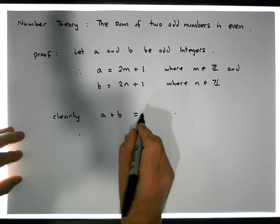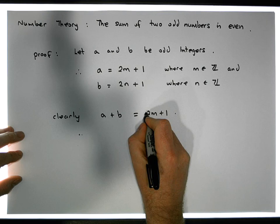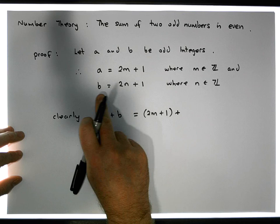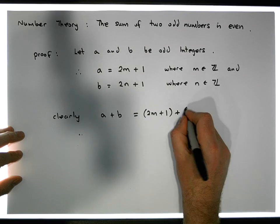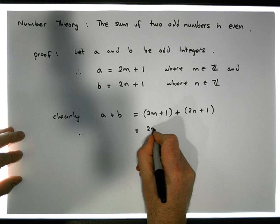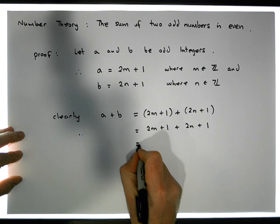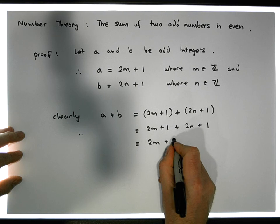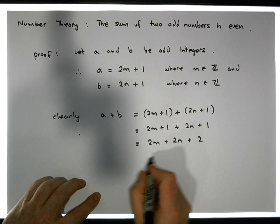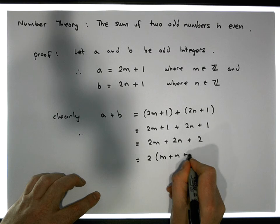A plus B is going to be equal to — well, A by definition is odd, so it's two M plus one, plus our B, which by definition is odd, so it must be equal to two N plus one. When we remove the brackets, that gives us two M plus one plus two N plus one, which is the same as two M plus two N plus two. Now there's a common factor across here — it's two — so this is equal to two times the quantity M plus N plus one.